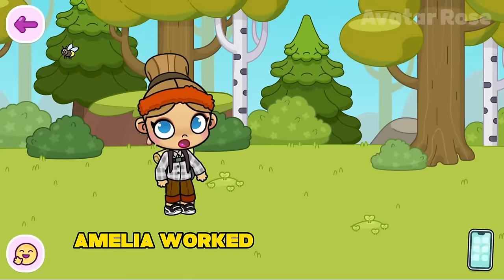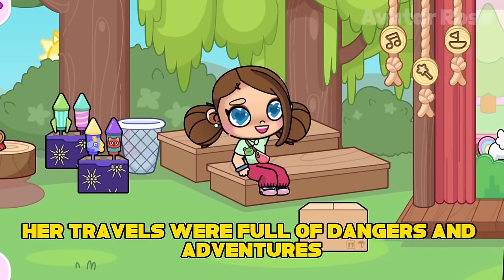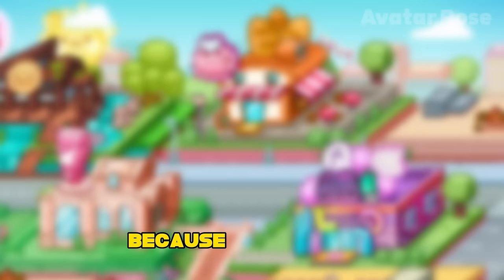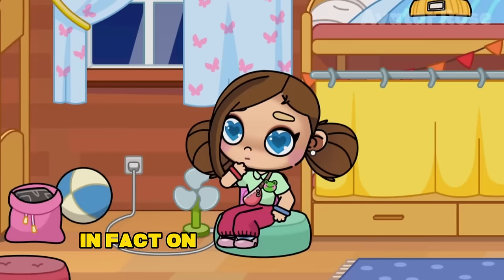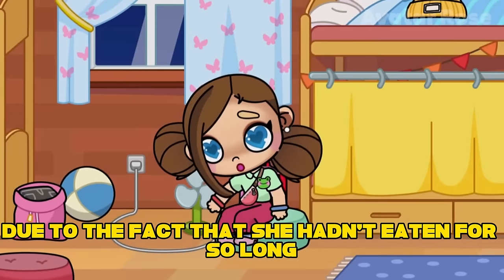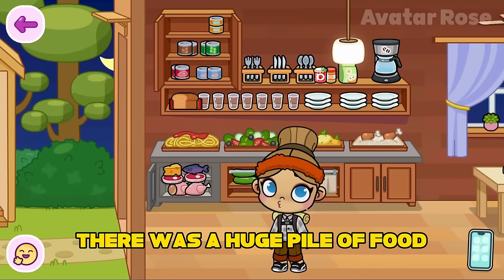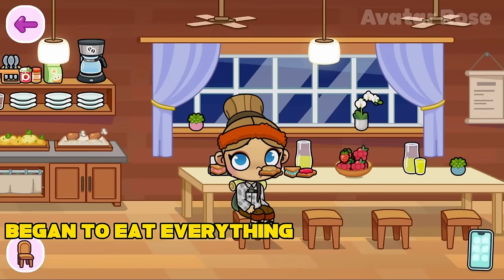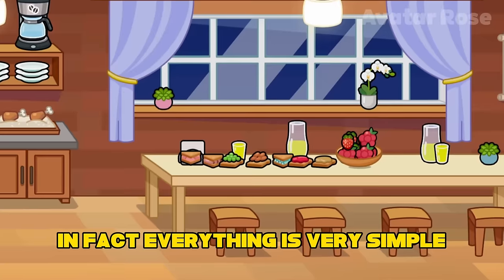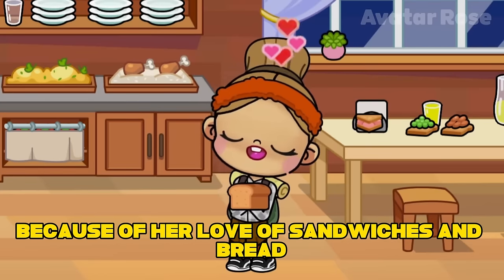In her youth, Amelia worked as a geologist and traveled around the world studying mountain systems and natural resources. Her travels were full of dangers and adventures, and she learned a lot about the secrets of the earth. But why did Amelia like to be in the bakery and not relax in nature? In fact, on one of her travels, Amelia accidentally wandered into a children's camp. Due to the fact that she hadn't eaten for so long, Amelia was ready to eat anything. At the children's camp, she found a building that had a kitchen with a huge pile of food. Amelia, without hesitation, began to eat everything that was on the table — sandwiches made of bread, that is, pastries. Because of her love of sandwiches and bread, Amelia decided to become a baker. Now you know that her career as a baker began with this interesting story.